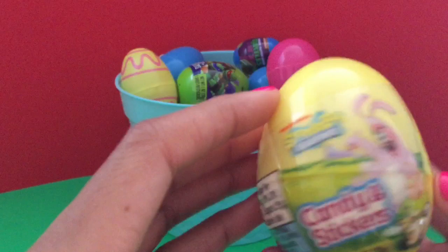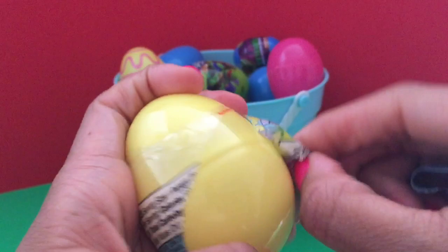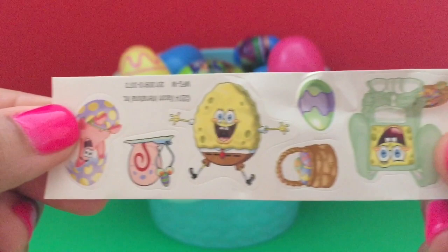Here we have a Spongebob egg. We have some stickers — Spongebob and all of his friends — and some hard candy.